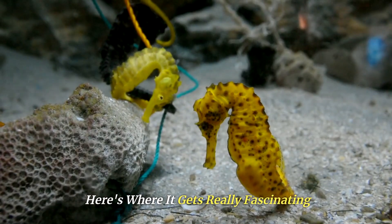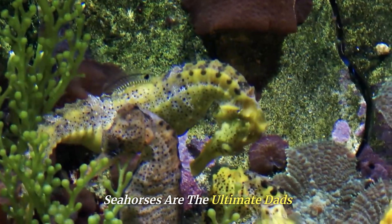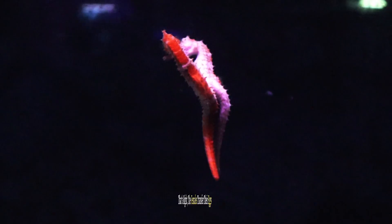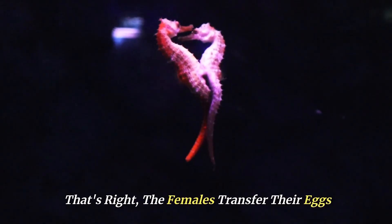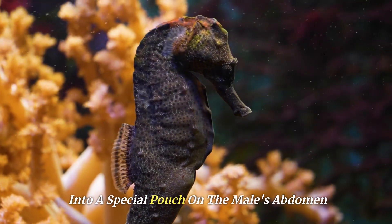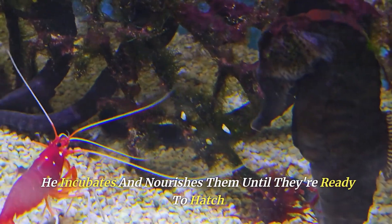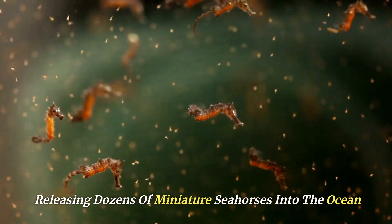Here's where it gets really fascinating. Seahorses are the ultimate dads of the animal kingdom — it's the males who become pregnant. The females transfer their eggs into a special pouch on the male's abdomen, where he carries and nurtures the embryos, incubating and nourishing them until they're ready to hatch, releasing dozens of miniature seahorses into the ocean.